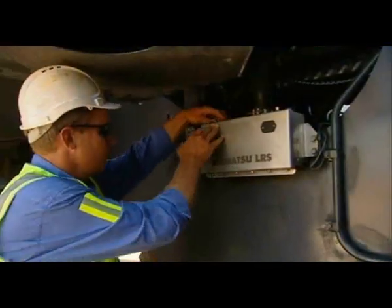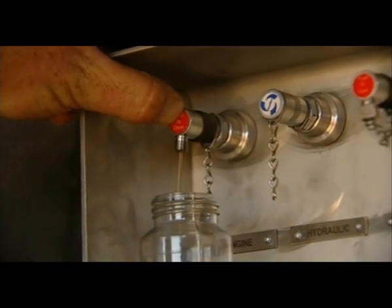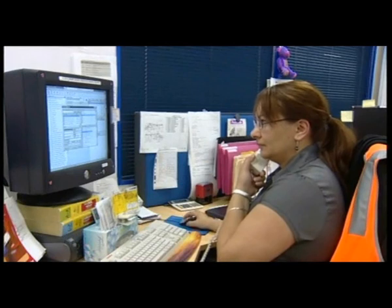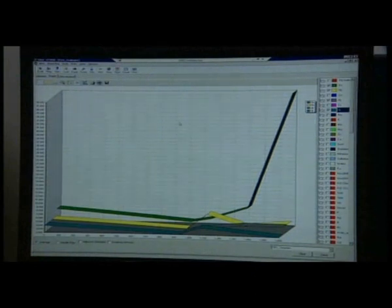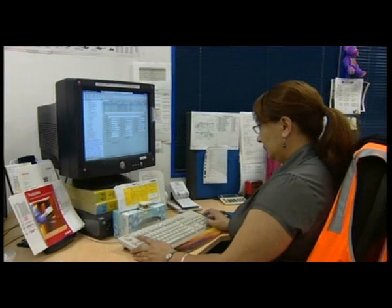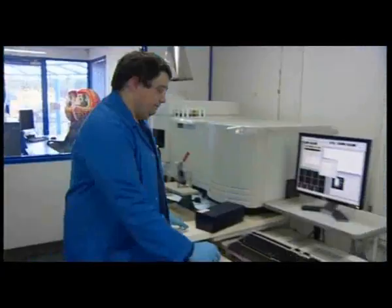Lubricant and fuel samples provide a health check. They are taken at intervals in a program purpose-built for each piece of equipment. KAWA Laboratories maintain a service history for every machine under their care. Regular comparative analysis of each machine enables operators to plan maintenance, schedule downtime and, importantly, to identify irregularities which might otherwise prove catastrophic.